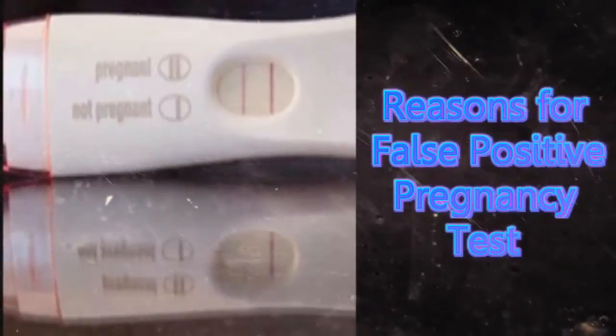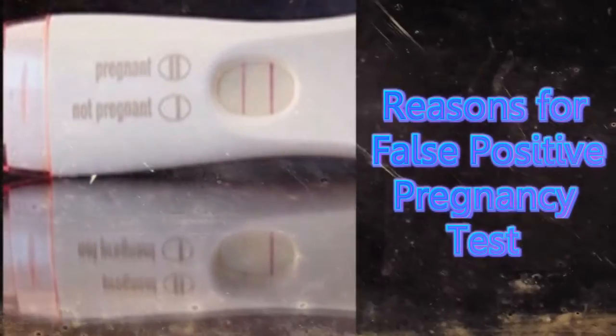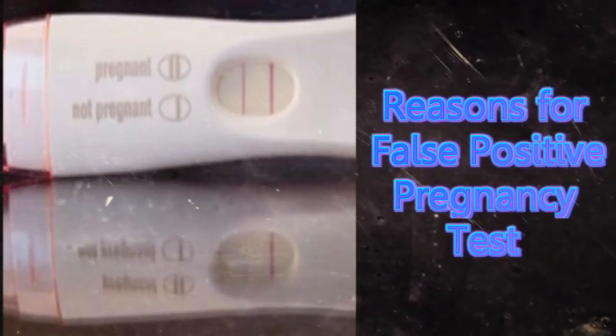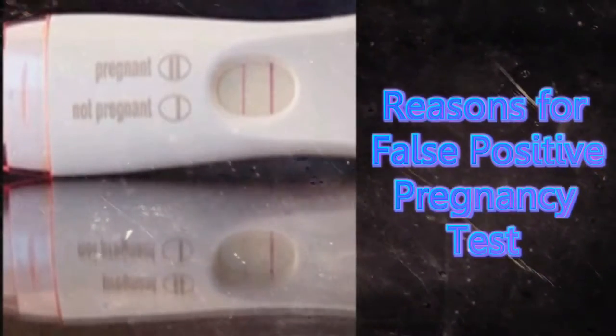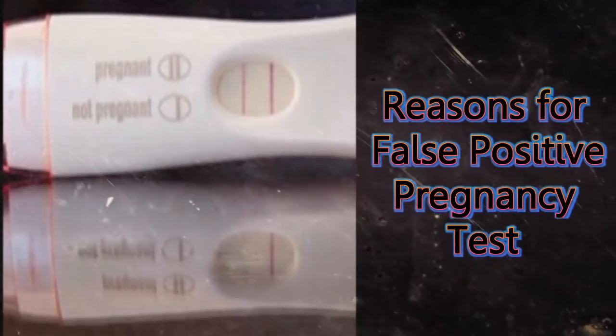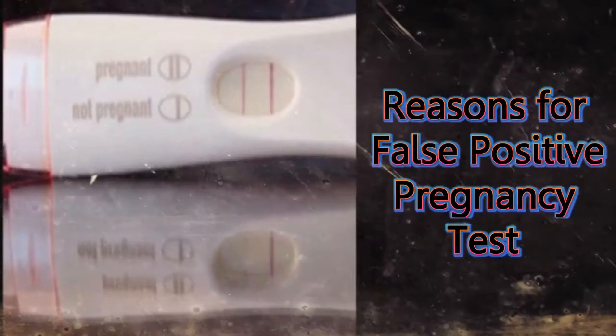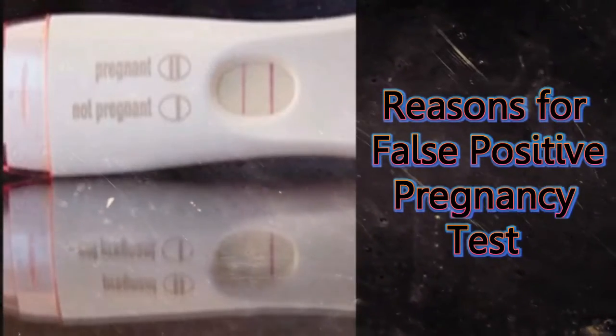Most women take the home pregnancy test to know if they are pregnant or not. But how accurate are they? Can you have a false positive pregnancy detected? Although very unusual, there are several reasons why you may get a false positive.